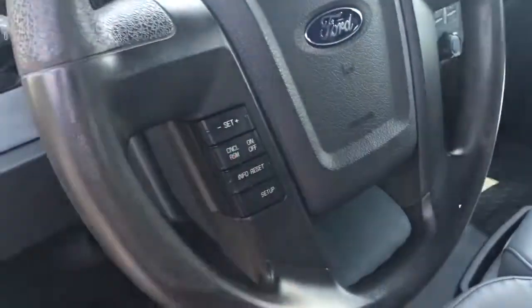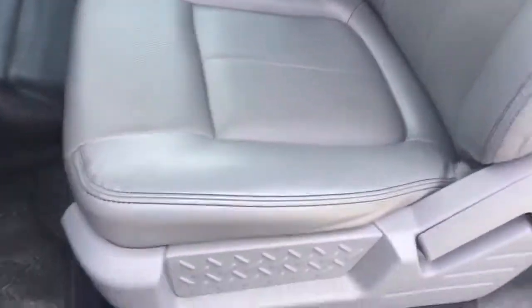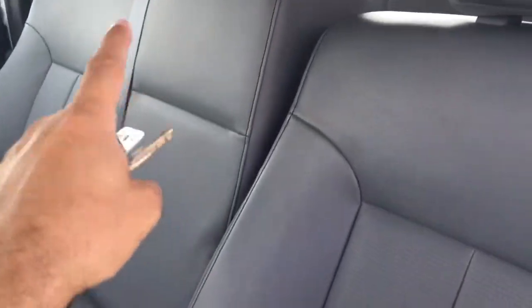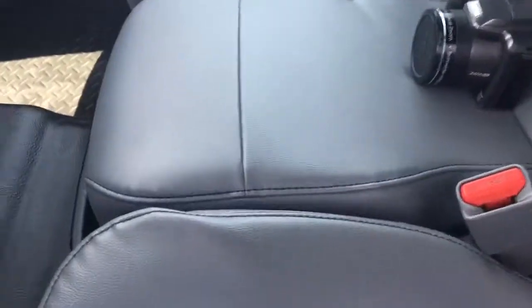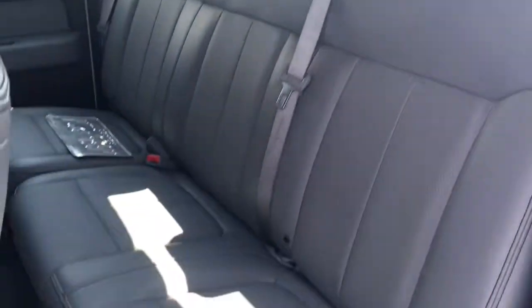We have the controls here for hands-free operation, got the vinyl flooring, really nice seats. This thing folds down — there's storage in here. Storage back there, that folds down, this pops out — really cool. There's the back seats, probably never touched, never sat in. It's really nice.